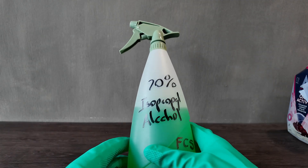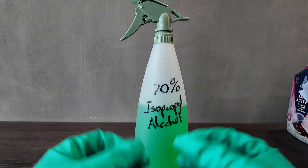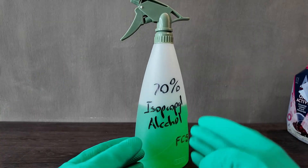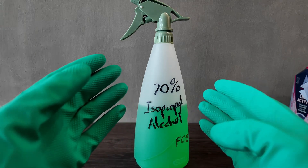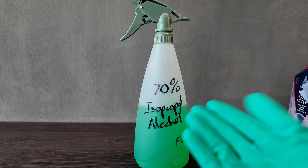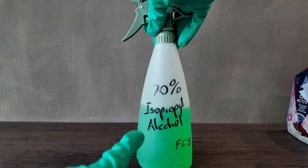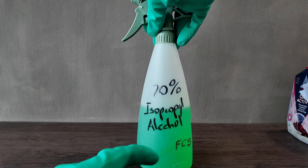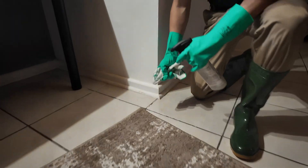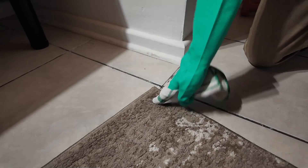Isopropyl alcohol is great as a degreaser and also evaporates, which means it doesn't leave any residues. All the products we chose are specifically selected to make sure we don't leave any residual soap on the carpet, furniture, or curtains, because residual soap leads to re-soiling — and re-soiling is the enemy of any carpet cleaner. It just means you'll be back in a week to clean the same thing again. There are only specific instances where you'd use isopropyl alcohol, and again it should be handled by fabric care specialists as it can damage fibers.